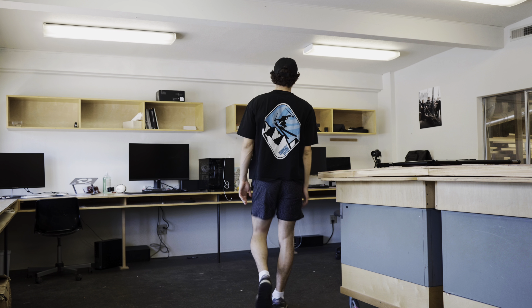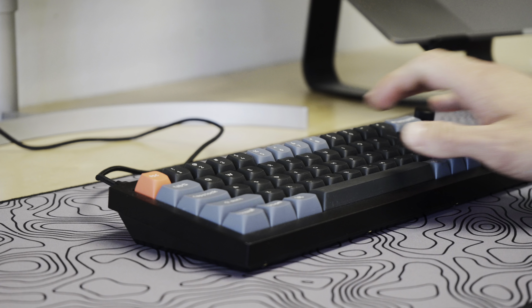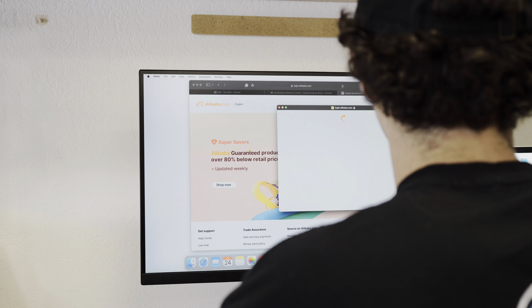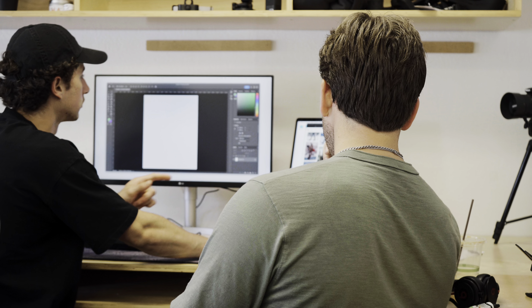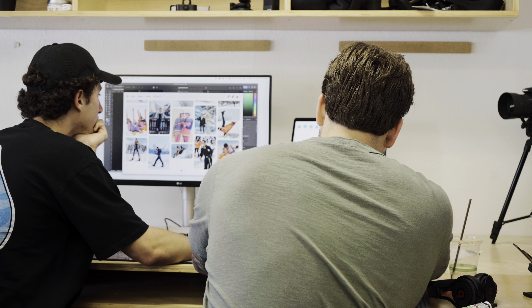Welcome. We're just blocking this side so we can put it in here. Okay, that's good. Yeah, perfect. Alright, okay.